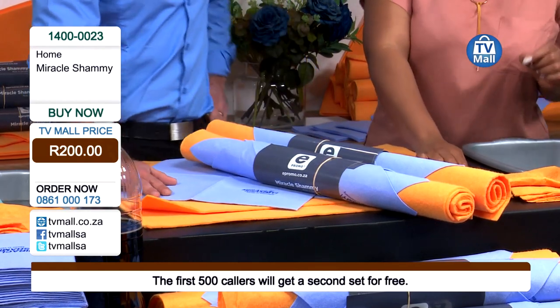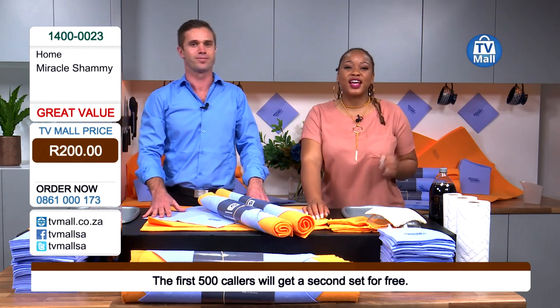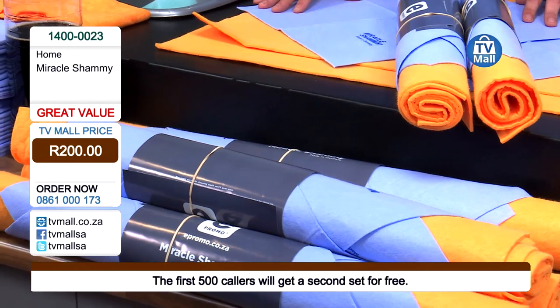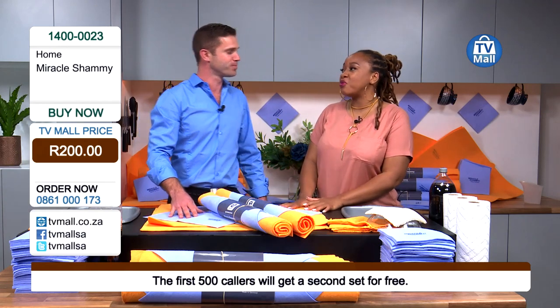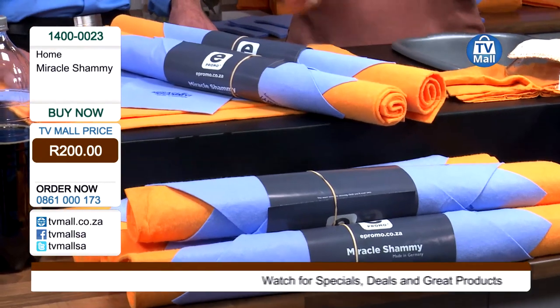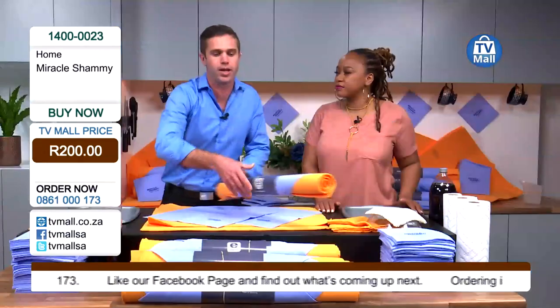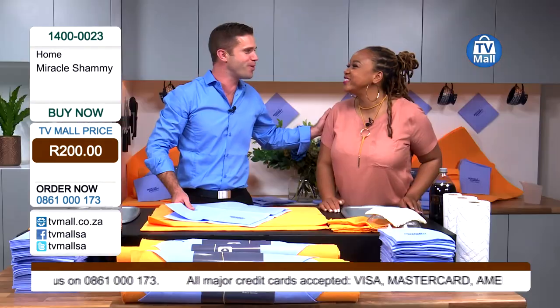If you like what you hear and love what you saw during this segment, call us on 0861 000 173 or log on to tvmall.co.za. Credit cards and debit cards are accepted. The delivery fee is not included, but our consultants are waiting to walk you through a delivery quotation. We'd also love to hear from you on social media — on Facebook and Twitter we are tvmallsa, and on Instagram we're tvmallsa1. We've only got about 250 of those left — pick up the phone. We've only got a couple left to do the buy one, get one free.